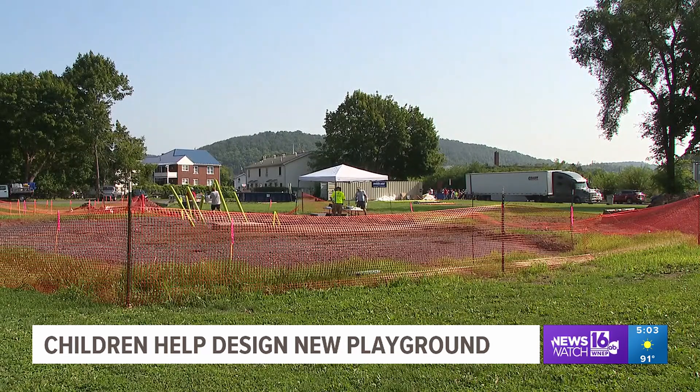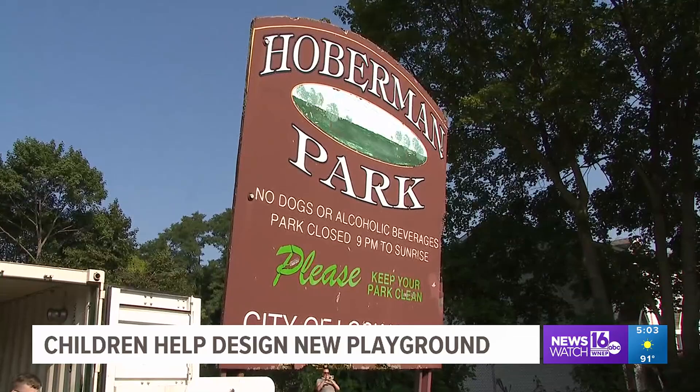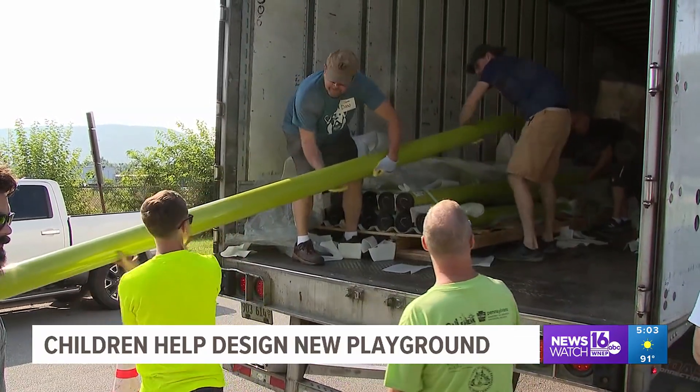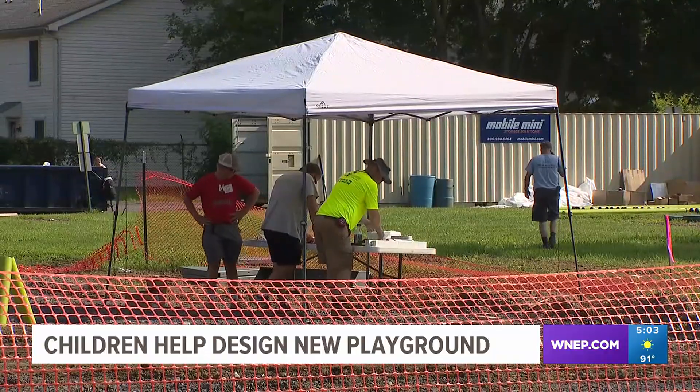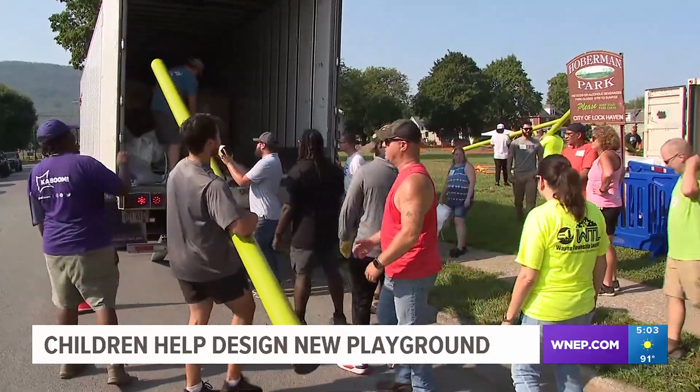Right now it's an empty park, but soon a new playground will be in place here at Hoberman Park in Lockhaven. Volunteers are helping unload pieces of the new equipment and putting them together. A new playground was needed here at the park since the previous equipment was old and unusable.